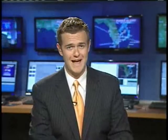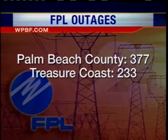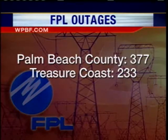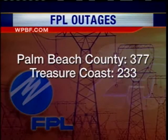It's not just rain and flooding that's causing problems in South Florida — hundreds of people are still without power. FPL is reporting just under 400 outages in Palm Beach County and 233 on the Treasure Coast. Keep in mind that if the lights are out at an intersection, you need to treat that as a four-way stop.